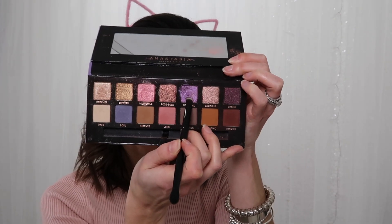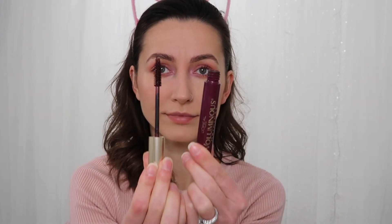Taking the color Celestial — it's just a purple shimmer color — we're putting this in the inner corner of our eyes. Now just curling my lashes to give a little bit of a lift. Then I'm using L'Oreal Voluminous Burgundy Mascara, which I think looks fabulous on green eyes. I have green eyes — it just makes them pop a little bit more.